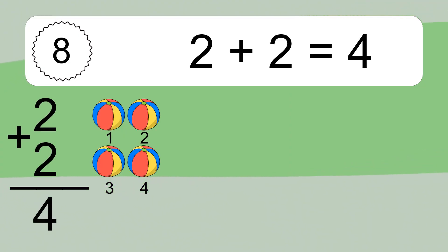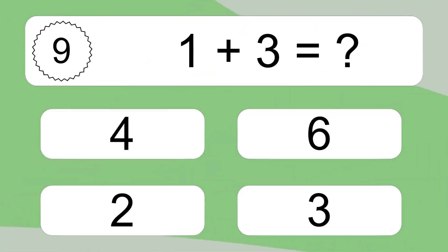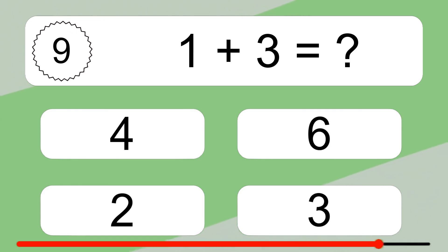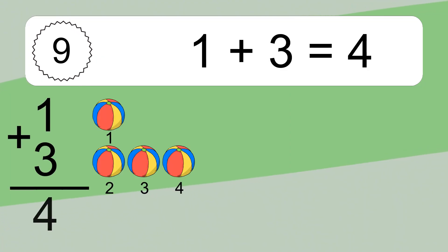Two plus two equals what? Two plus two equals four. Let's count it: one, two, three, four. One plus three equals what? One plus three equals four. Let's count it: one, two, three, four.